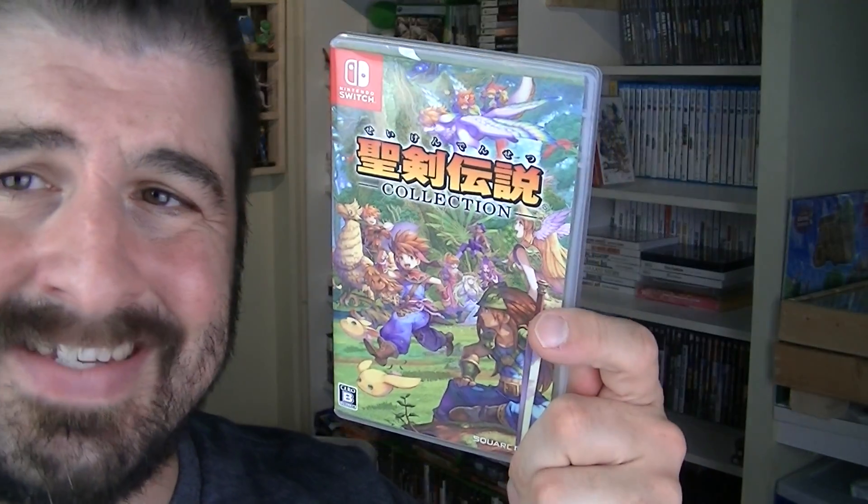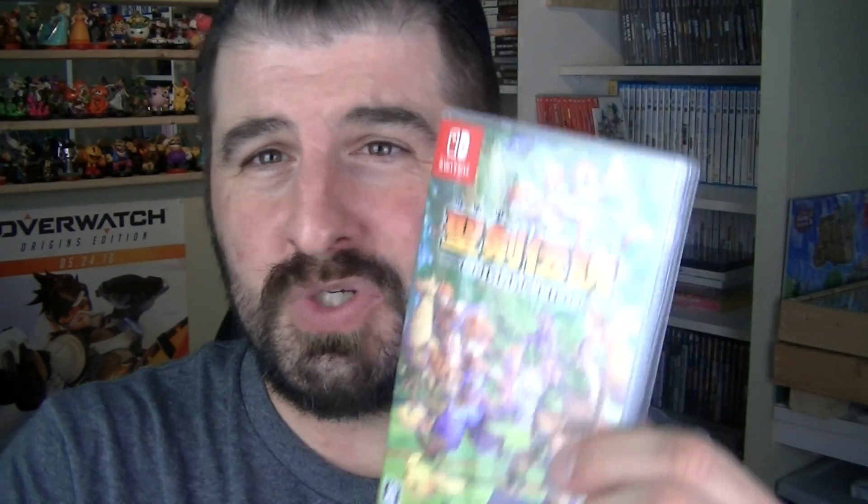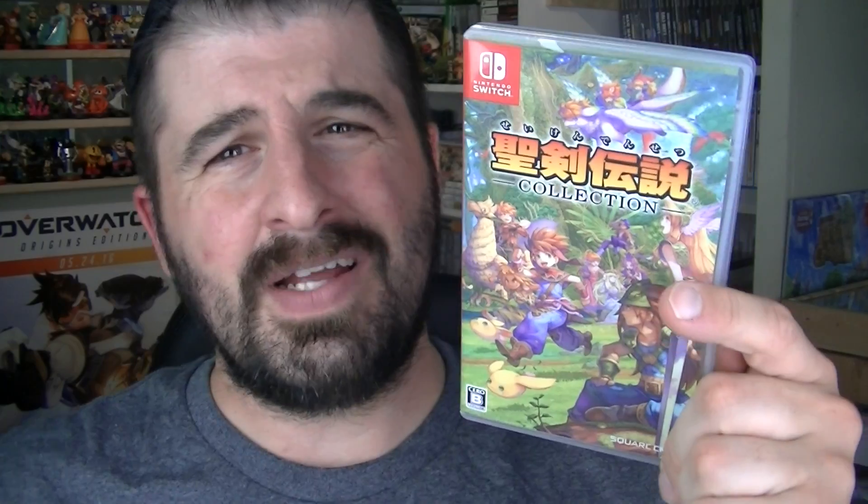If you've never played Secret of Mana, you missed out. I don't know why Square Enix isn't porting this with full English patches. I heard rumors it's coming soon — they should patch it up so we can play full English with this version, because the Nintendo Switch is region free. This game series was epic, and I don't know why we're not getting a newer one these days.